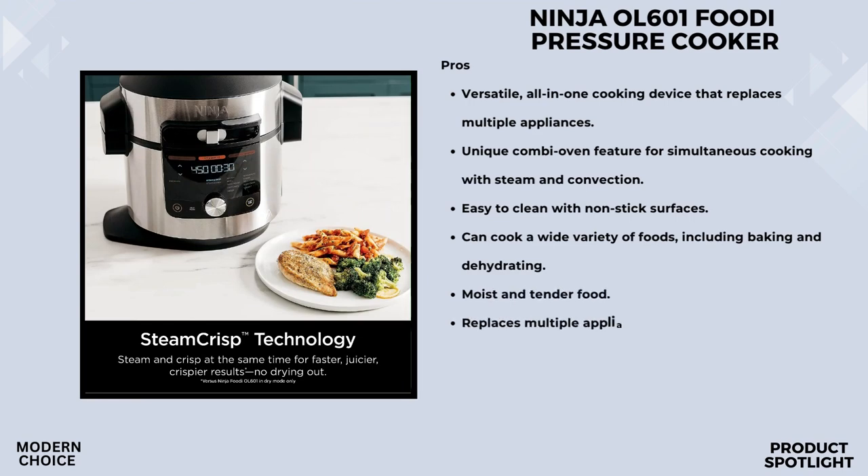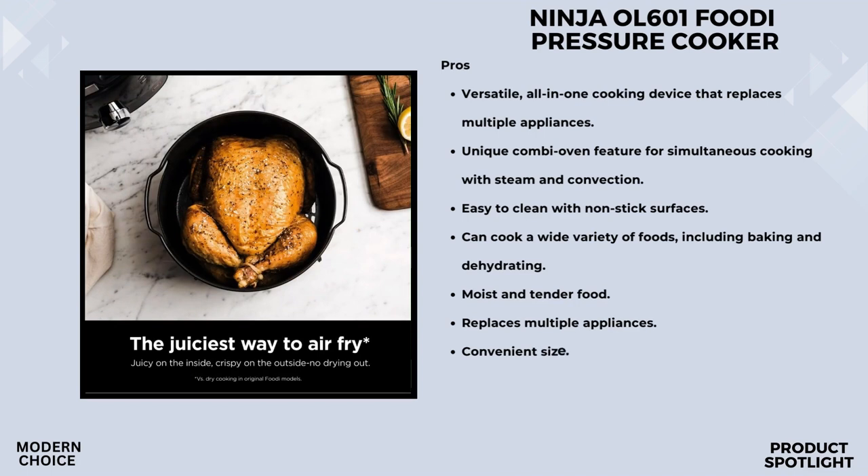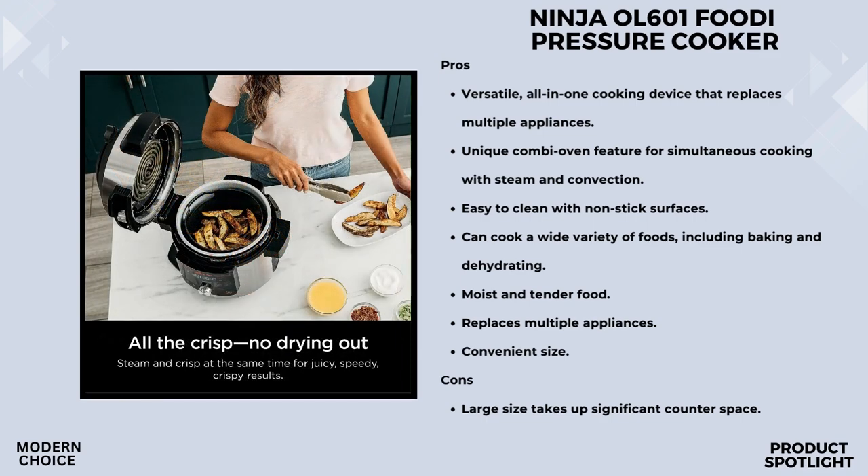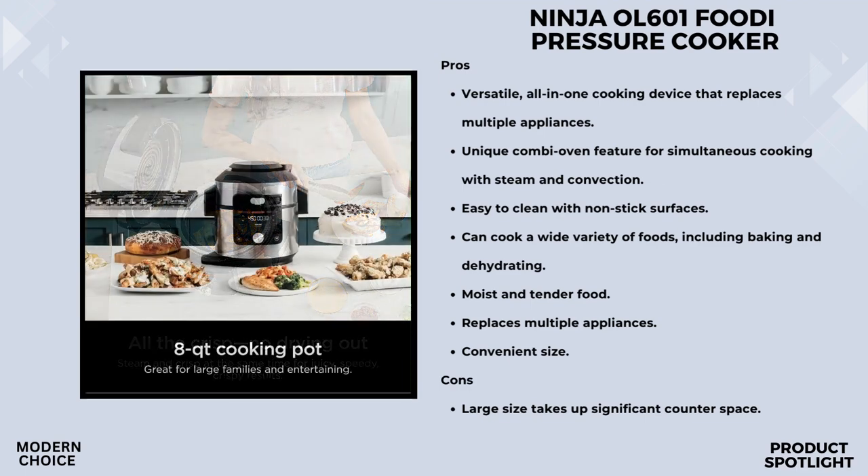Let's talk about Steam Crisp technology — this allows you to steam and crisp simultaneously, ensuring your dishes are not only faster but juicier and crispier. The Ninja Foodi XL promises up to 70% faster cooking than slow cooking, 40% faster one-touch meals compared to traditional methods, and 25% faster artisan bread and cakes compared to traditional ovens. For health-conscious folks, air frying delivers crispy results with up to 75% less fat than traditional frying.